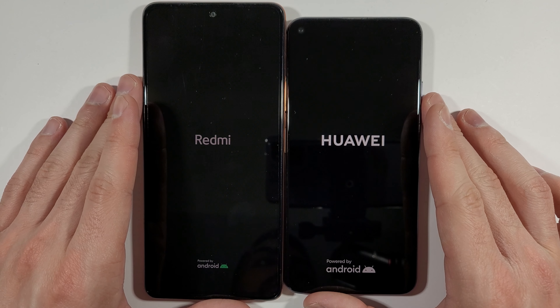Facebook — Nova 5T much faster. WhatsApp — Nova 5T really fast.